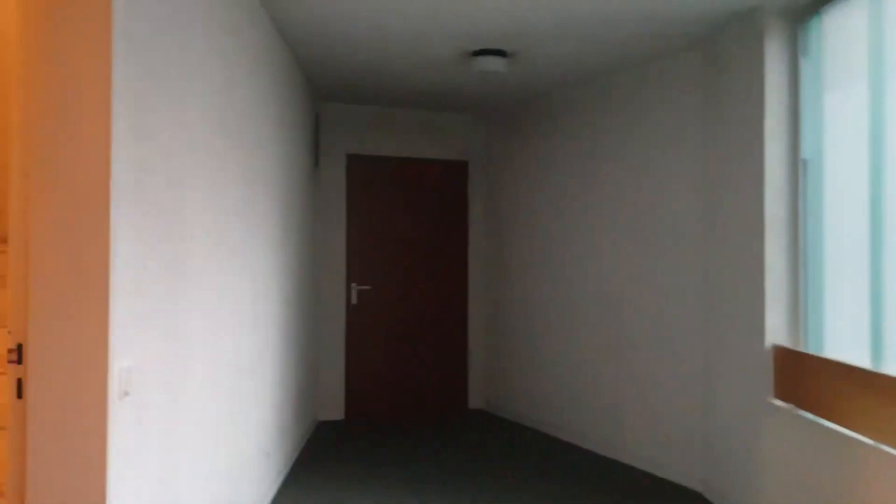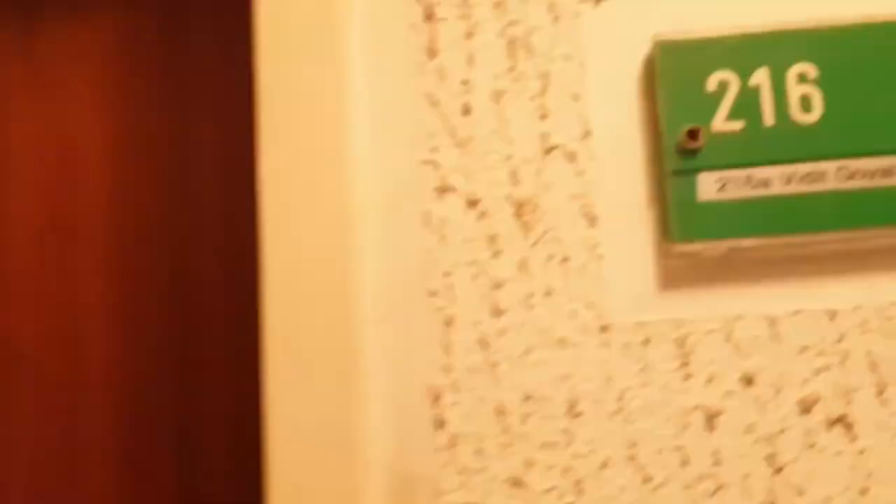Right now we were at the first floor, and now I came to the second floor where my room is. It can be a little confusing. This is my room and this is the two-person shared apartment.